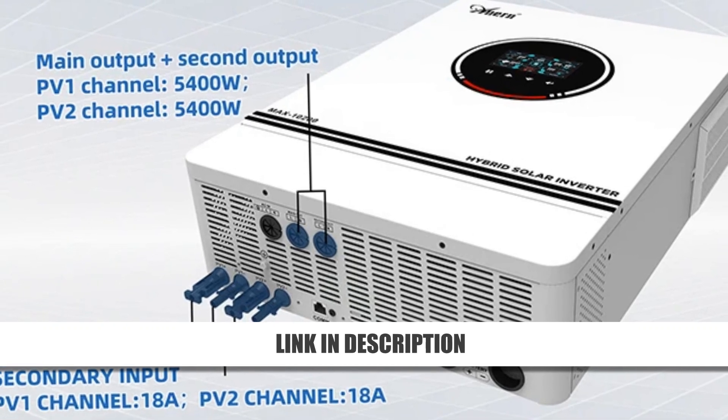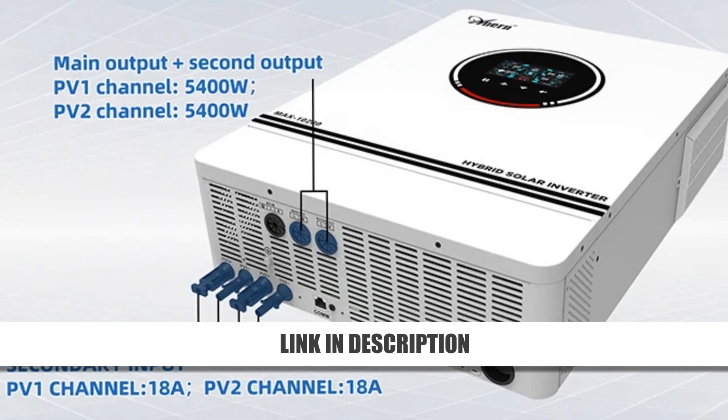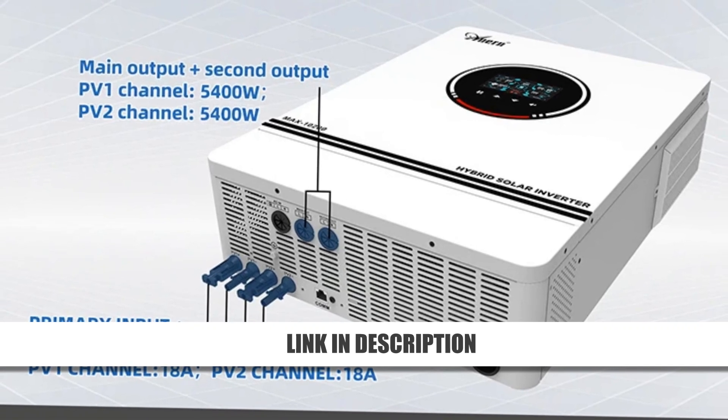With a 62% discount, this inverter offers unmatched value and performance for renewable energy enthusiasts.